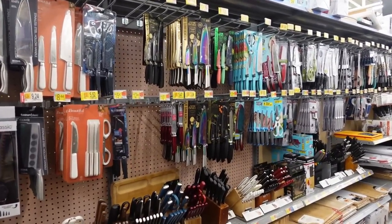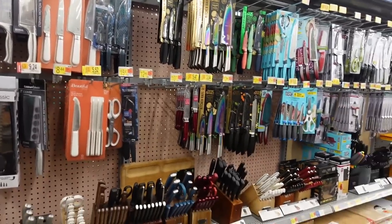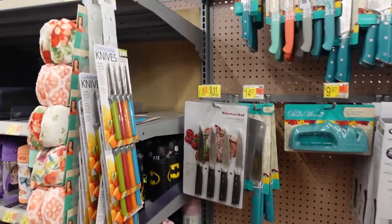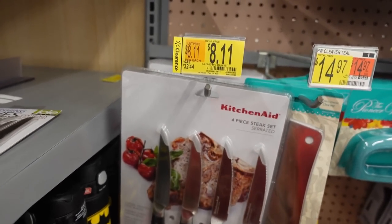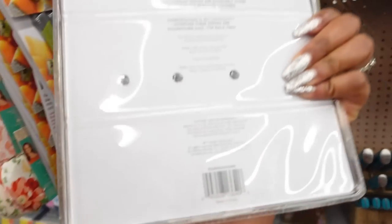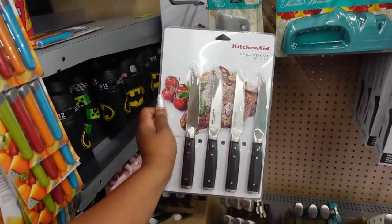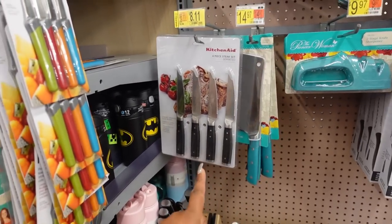Before I could even start figuring out where I want to go, I'm seeing discount tags everywhere. I'm going to show you all of them. Hopefully I can get to everything and I'm going to scan everything, but this is insane. Look at this right here — we'll start with these knives. Was $32, now $8.11. If you need knives, this is the place to be. Here's the barcode if you want to scan it on the Walmart app and see if they have it in your store.